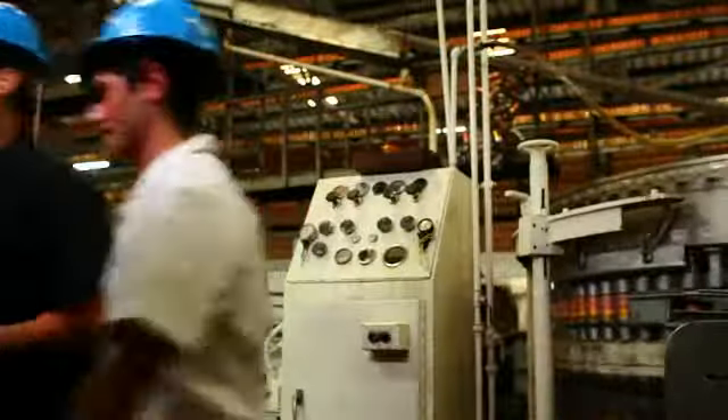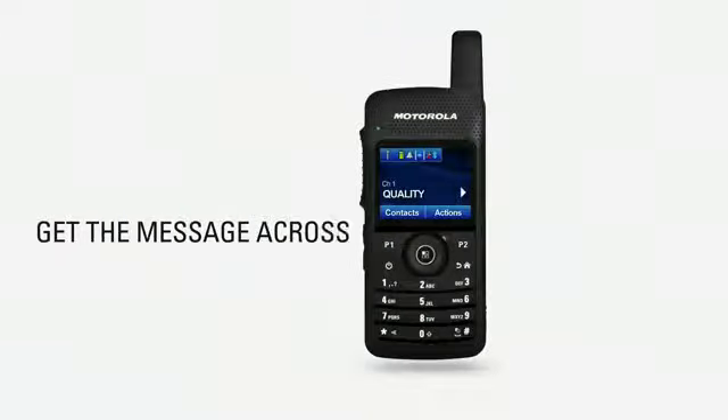Instant Data Access — helping professionals in the most diverse business environments get the message across without delay.